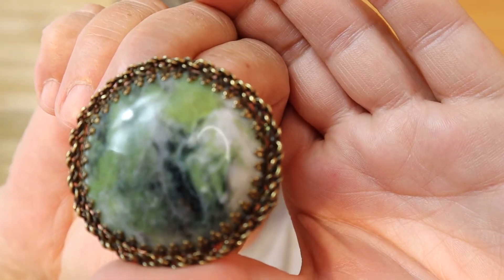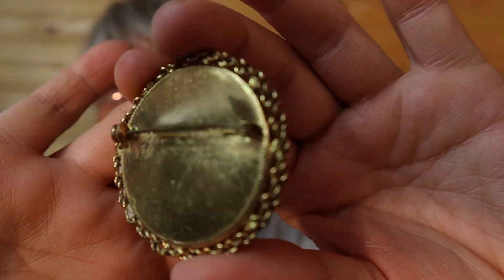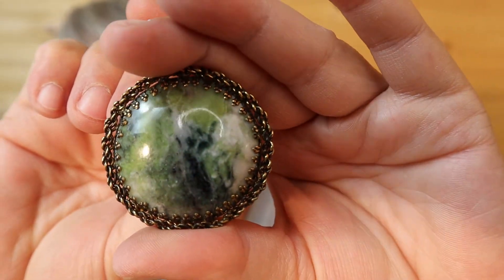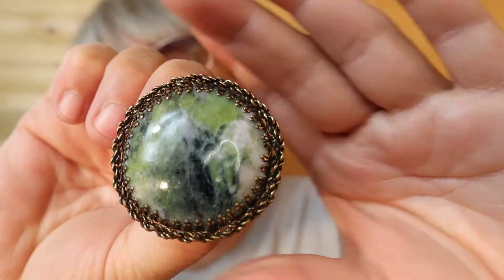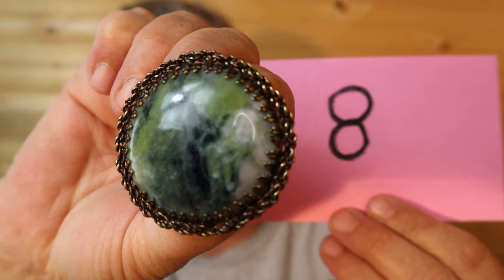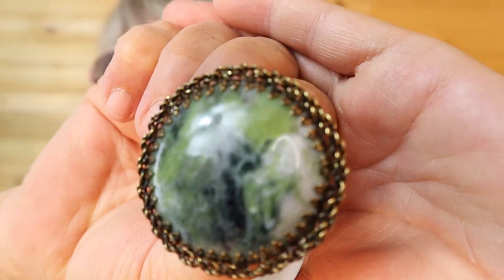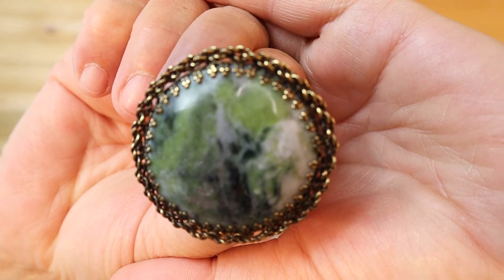I wish they all showed up on camera as nice as that one. This is cold to the touch — it's like stone. Look at that rock in there. The polishing of that rock is just perfect. This one is also $18, number 8.